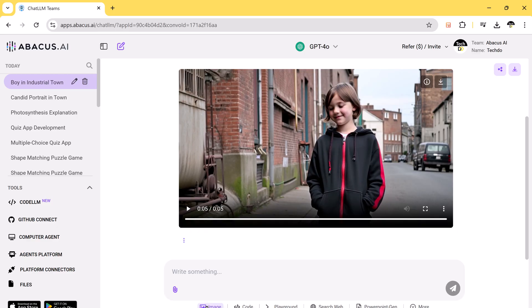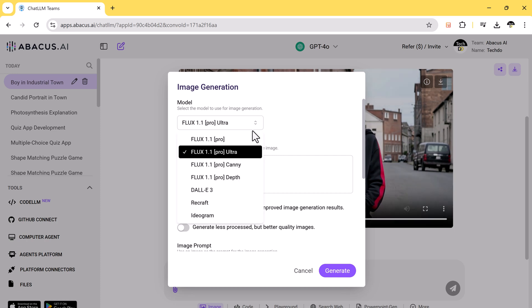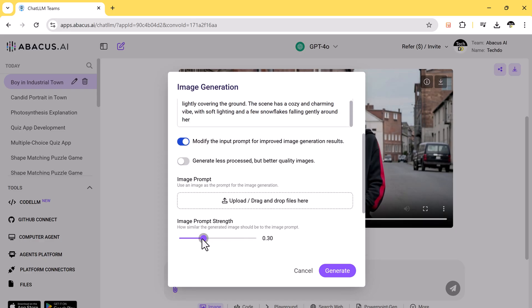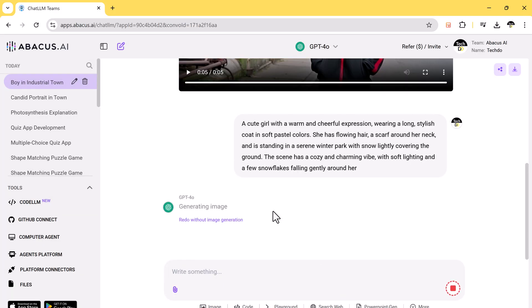Chat LLM also offers a powerful AI image generator supporting models like Flux and Ideogram. Choose your preferred model, enter your prompt, and you can even specify the aspect ratio to customize the output. In just seconds, the tool generates a stunning AI image based on your description.